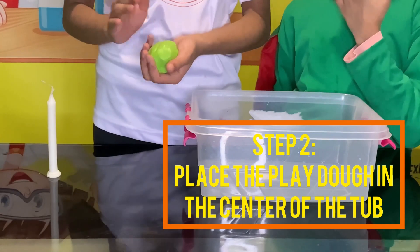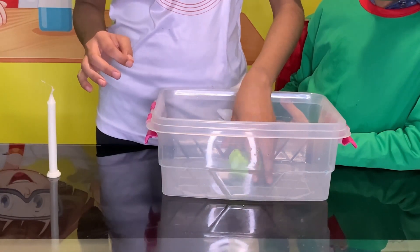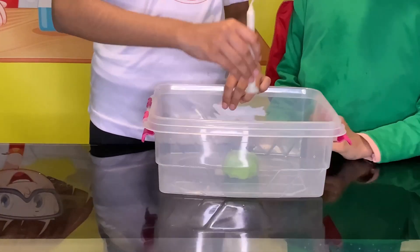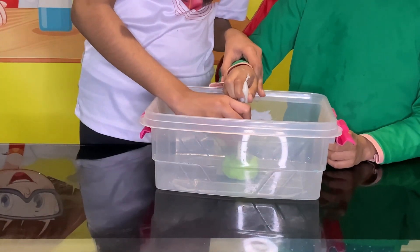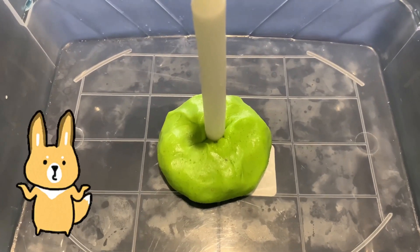Step number two: place a modeling clay in the middle of this bucket. And now Polly, you can fix this candle on the playdoh — like this. So guys, this is how the playdoh should look like.